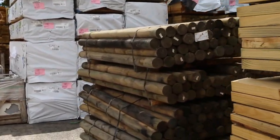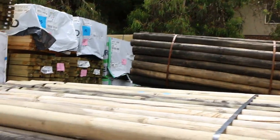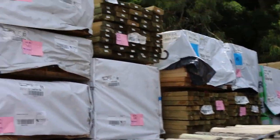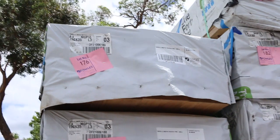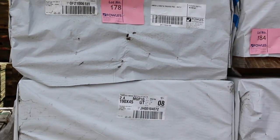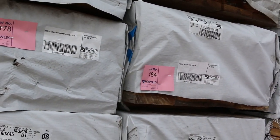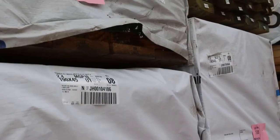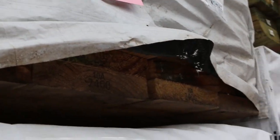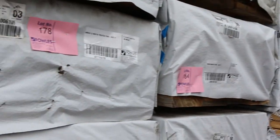One bay of treated pine poles there in a variety of different sizes. We've also got some MGP10 treated pine — some 190 by 35 in 2.4 meter lengths, and also MGP10 pine 190 by 45 in 2.4 meters. A few packs of that, plus some 3-meter lengths in 190 by 45 MGP10 quality — really good-looking stock, as you can see.